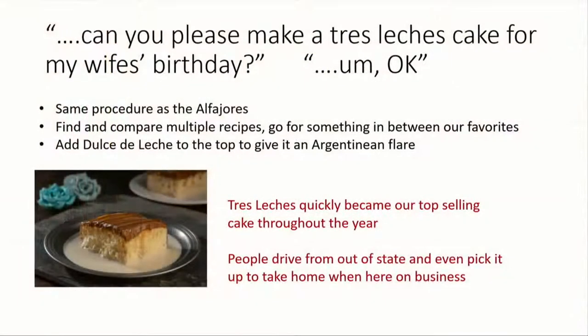We had a guy from Guatemala come in — oddly, I had a woman from Guatemala call me today to order tres leches for her husband. But he came in and said, can you please make a tres leches cake for my wife's birthday? So we did exactly the same procedure we used for the alfajores. We got four recipes, made them, put dulce de leche on top to give it an Argentinian flair, and it became our top seller. It's still our top seller to this day.